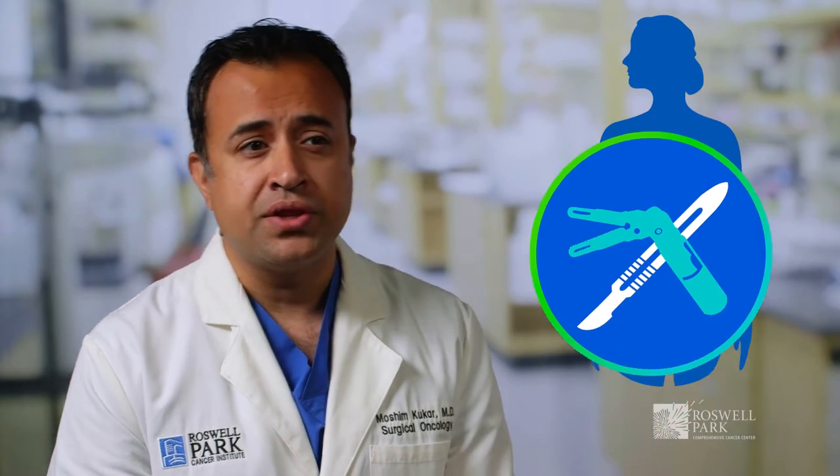My expertise is in robotic and minimally invasive surgery for the management of esophagus, gastric, and pancreatic tumors and neuroendocrine tumors.